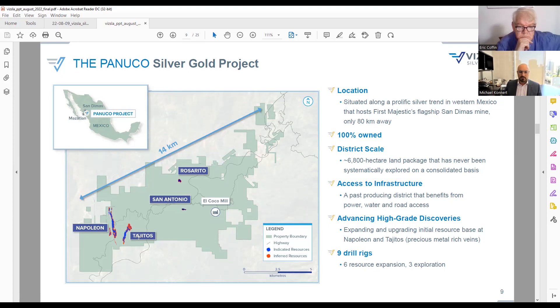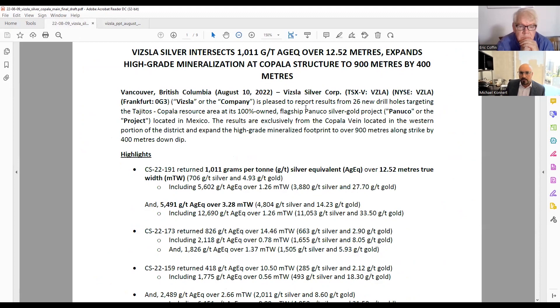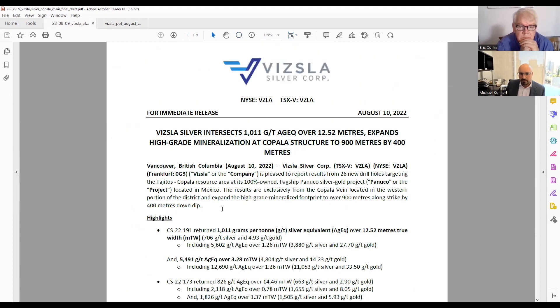We certainly surprised the market in terms of upside in the last resource, and I'm excited and looking forward to what we put out coming up toward the end of the year. Maybe I'll just talk a little about the Copala structure and give a bit of reference here. Earlier this week we announced 12.5 meters at over a kilo of silver equivalent.